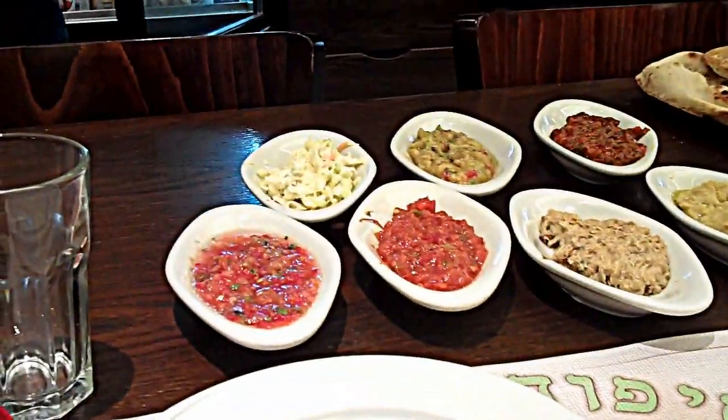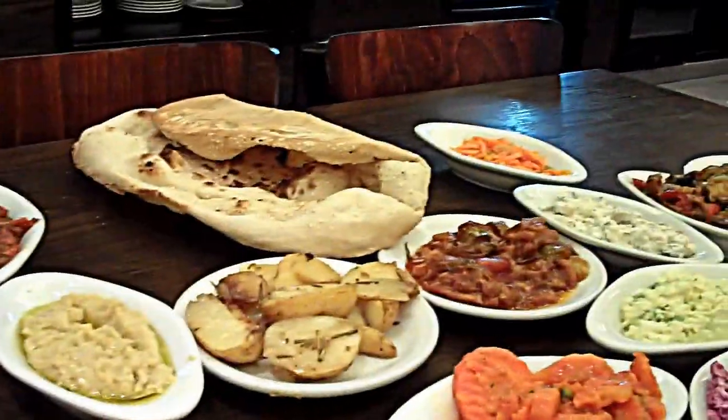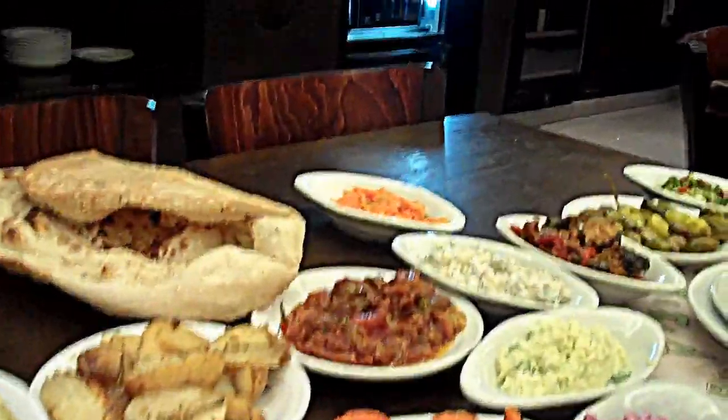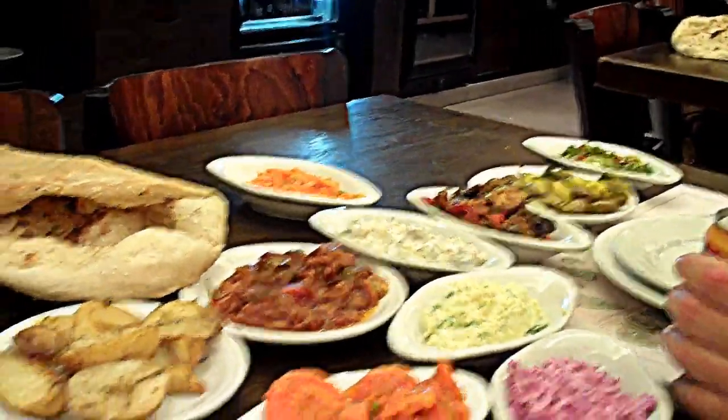We're here in Old Jaffa at a place called Itzikagadol, the Big Itzik. This is their salads. Basically, when you eat a shish kebab, you get all these salads. It comes for two people and it is 23 shekels.